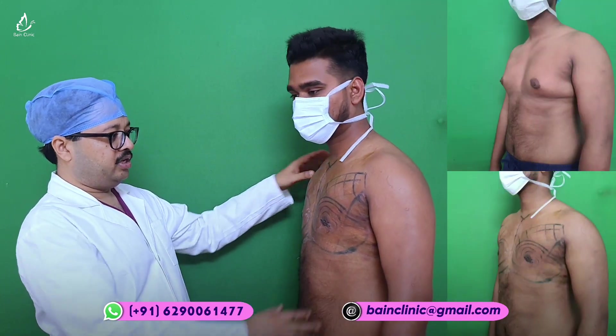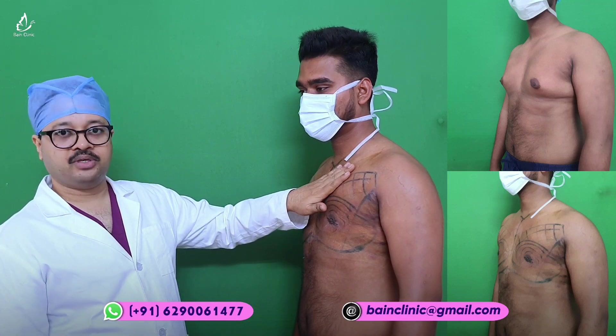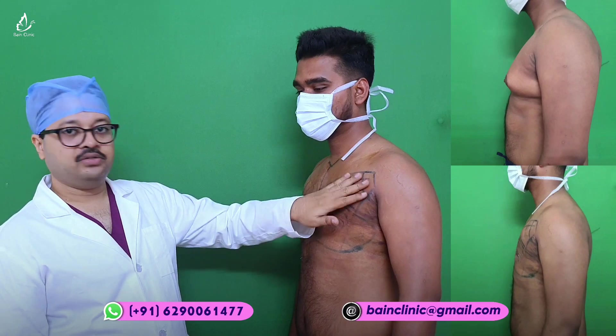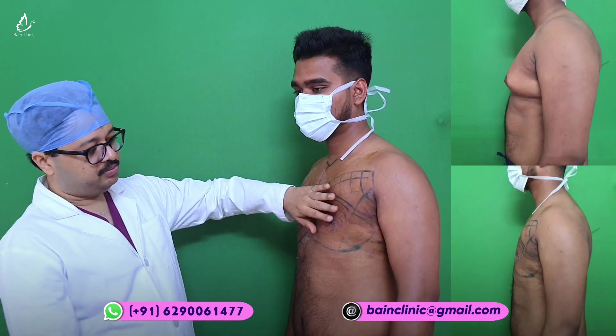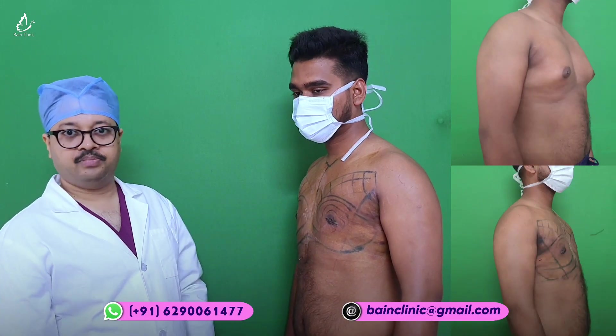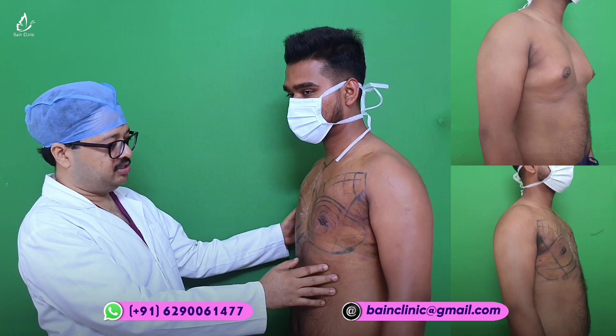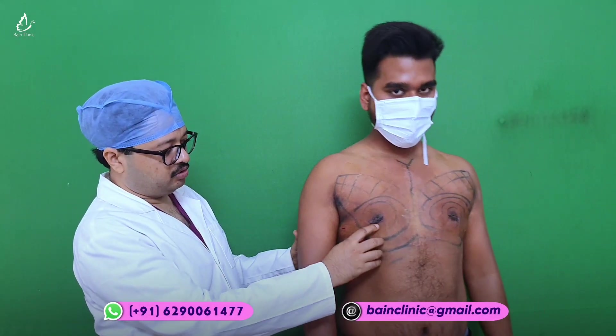You can see this is the pectoralis major muscle. There is a little bit of swelling over the muscle, which will gradually come down. This is not the part of the breast — this is the breast part. The breast has come quite small and it has been flattened, so a nice result has been achieved with kanakmashti surgery.